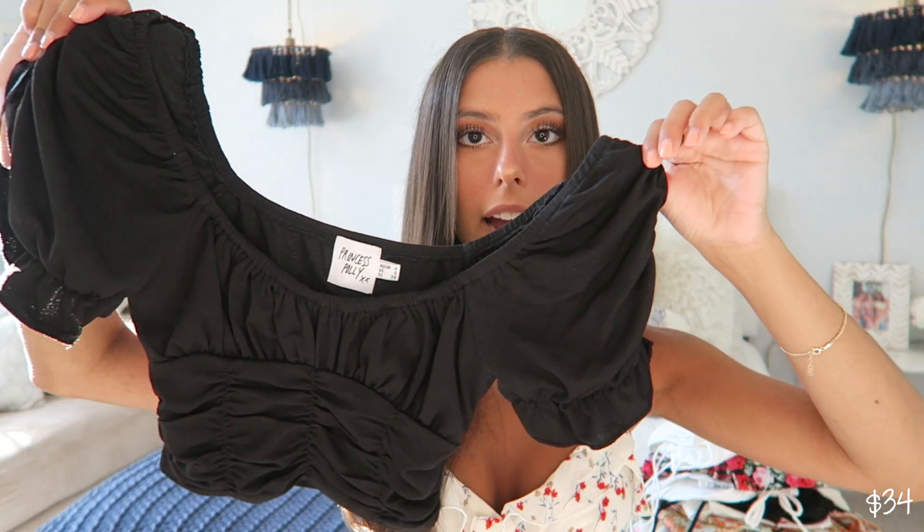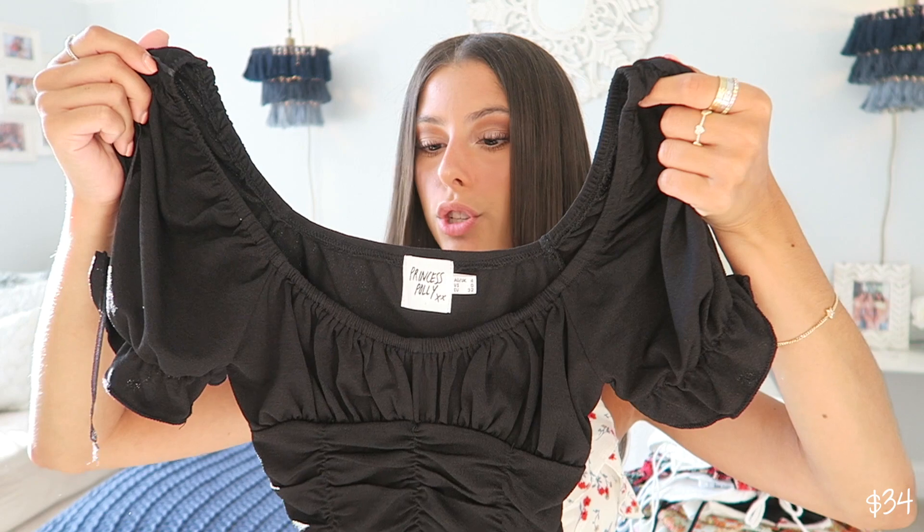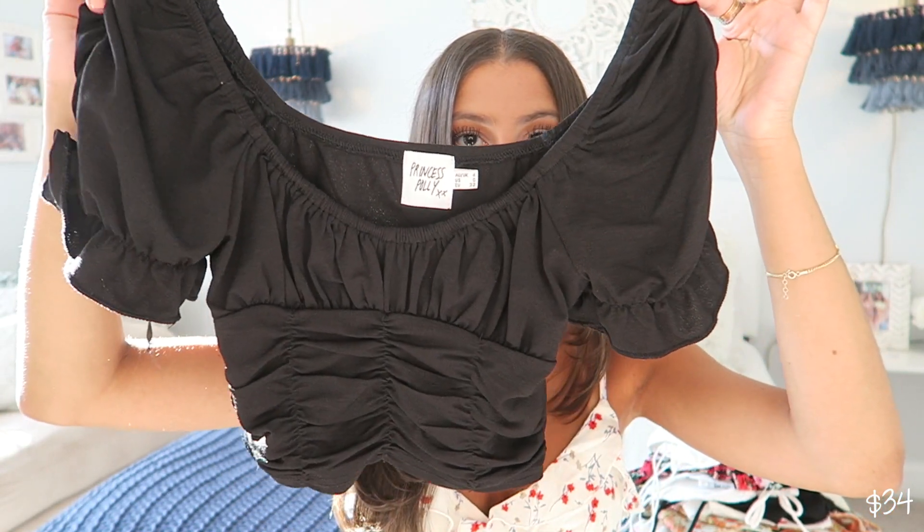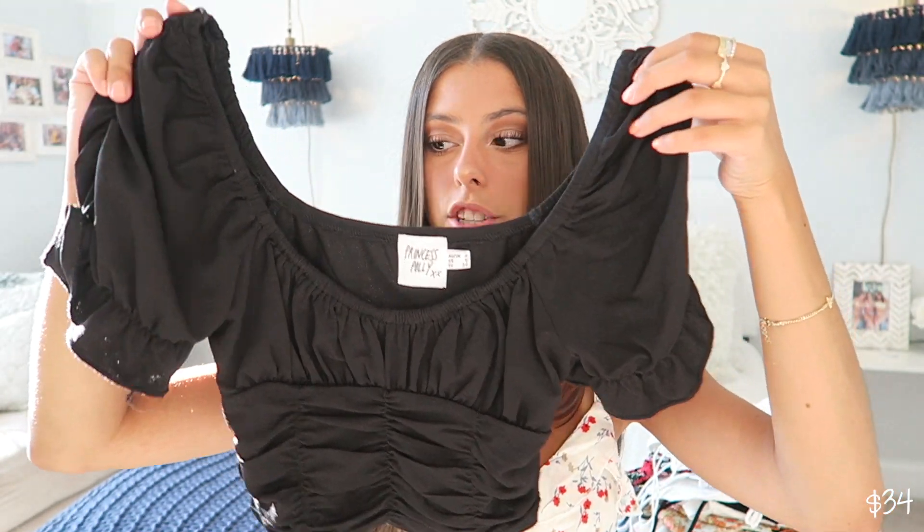Next up is this little black top. Nothing really too special about it, but I really love basic tops. I've never been the type of person to just buy a plain black t-shirt. I like things that are a little bit different with more detail. This one from Princess Polly has a lot of cinching — just really flattering — and I think it's really cute to pair with skirts or even with shorts and a belt.